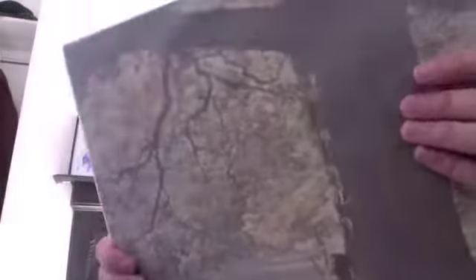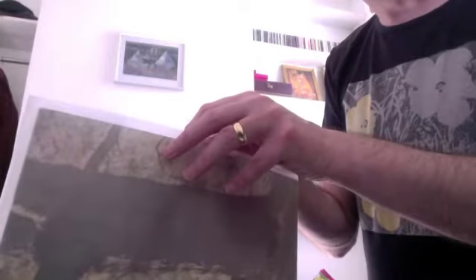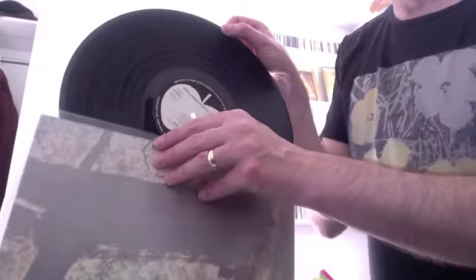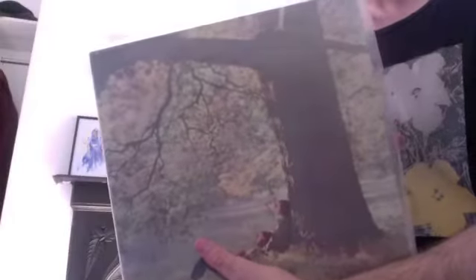Lennon now. This is an original pressing of Plastic Ono Band — probably the classic Lennon album. It's got the white Apple label. Great. Imagine — just an early press; I think this might be a first press, or certainly it's from 1971. Yeah, another great record.